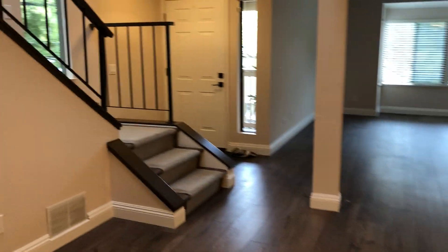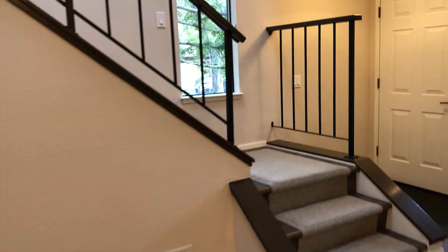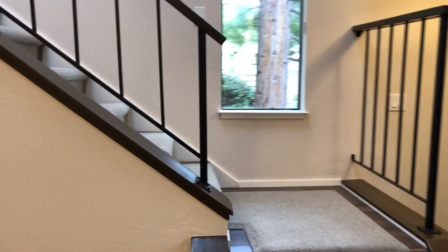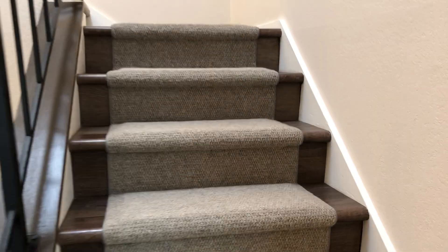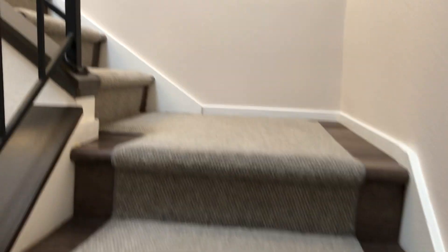Back to the kitchen and dining area are the stairs that'll lead up to the two bedrooms and two full baths. Newer carpet and flooring throughout.